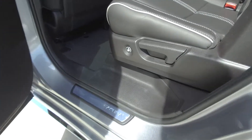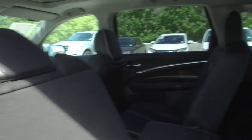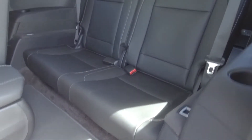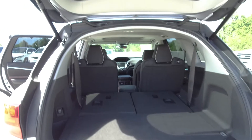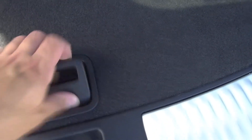To get access to the third row of seating we simply push this button here and the seats automatically slide forward, which brings us to the back where there is seating for another two. These seats fold down for extra storage space, and underneath we've got an extra storage compartment.